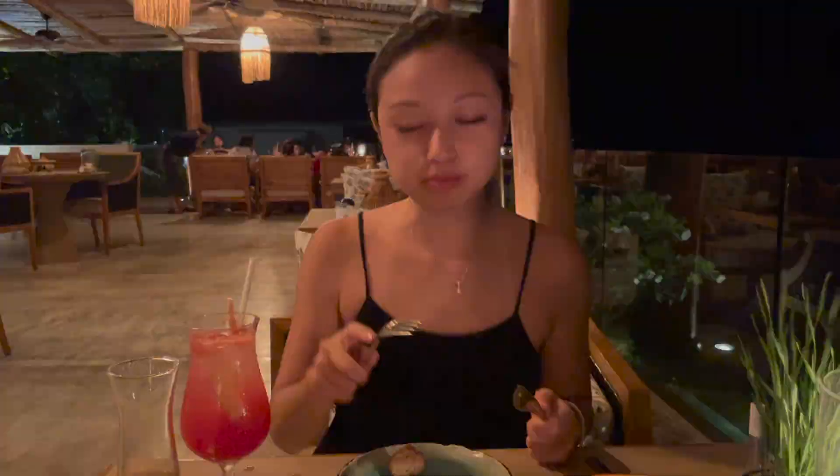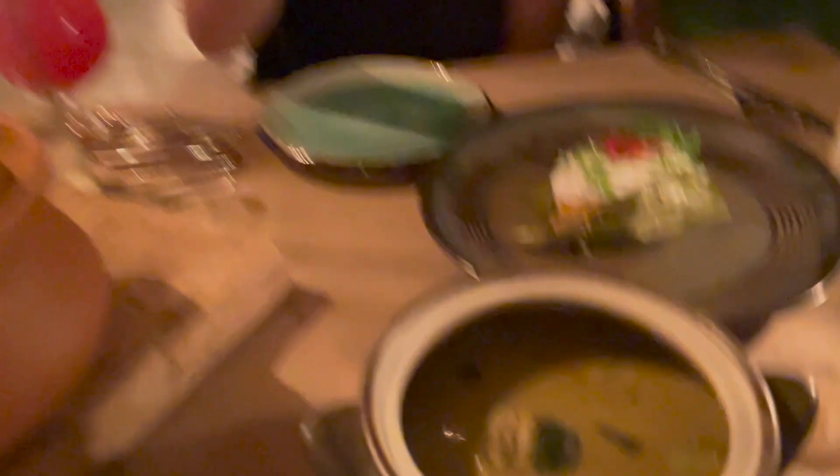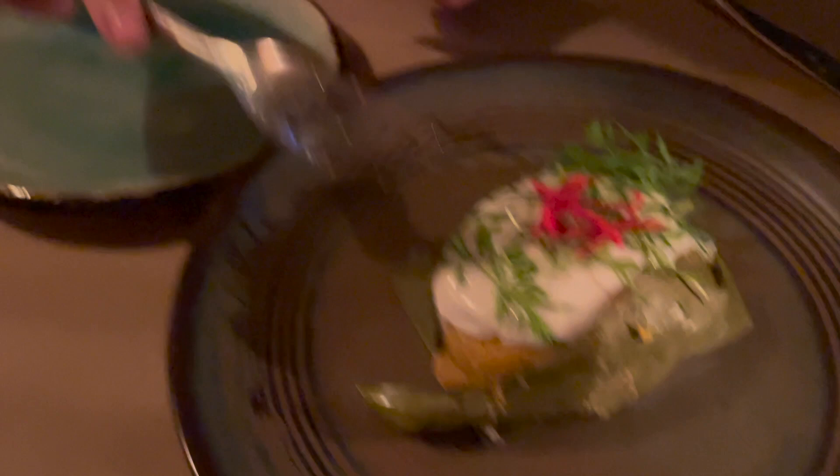Our first course appetizers are here — it's shrimp cake. It looks crispy. Oh, I dropped a little bit. Oh, it's very soft inside — tastes really good, you should try it. Our main courses are here: Derek has the green curry with chicken, and I have the sea bass fillet.